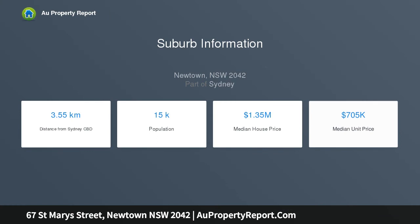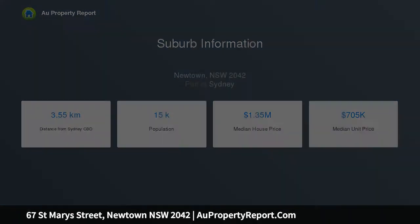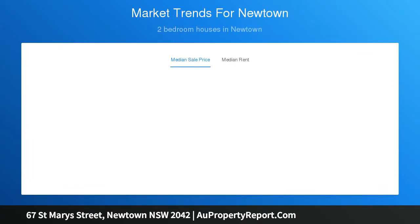Spacious layout presents separate lounge and dining areas, incorporates two well-proportioned queen-size bedrooms, large full bathroom, internal laundry, and timber flooring.